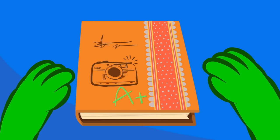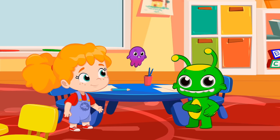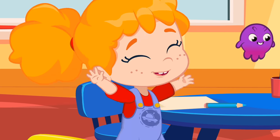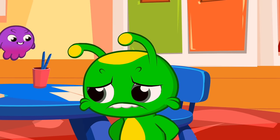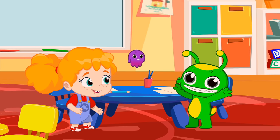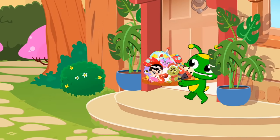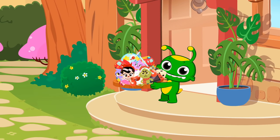Whoa, an A+! That's really something to be cheerful about, kids. Let's see those smiles. Cheer up, Groovy. You'll end up doing it well. What a beautiful day to play with all these toys.